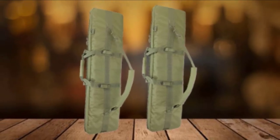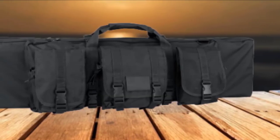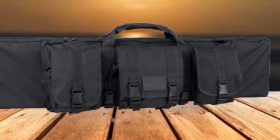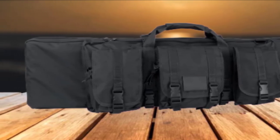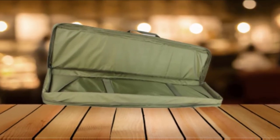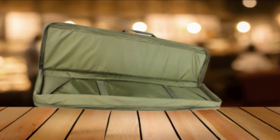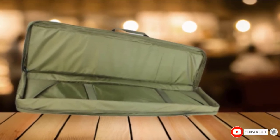This case features three roomy exterior pouches for necessary gear, with high-grade zippers for a smooth draw. As a single rifle case, it is amazingly well-featured. It is rugged and robust, so it doesn't matter how you transport it. This case performs excellently in all weather conditions, keeping your valuable firearms secure and safe.